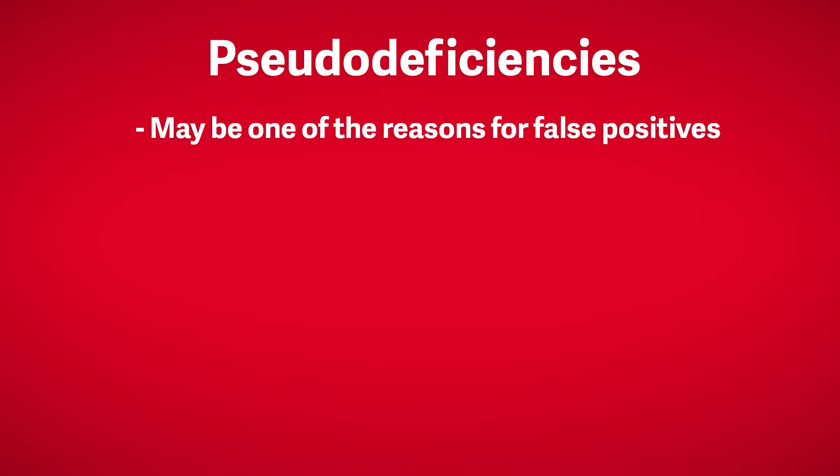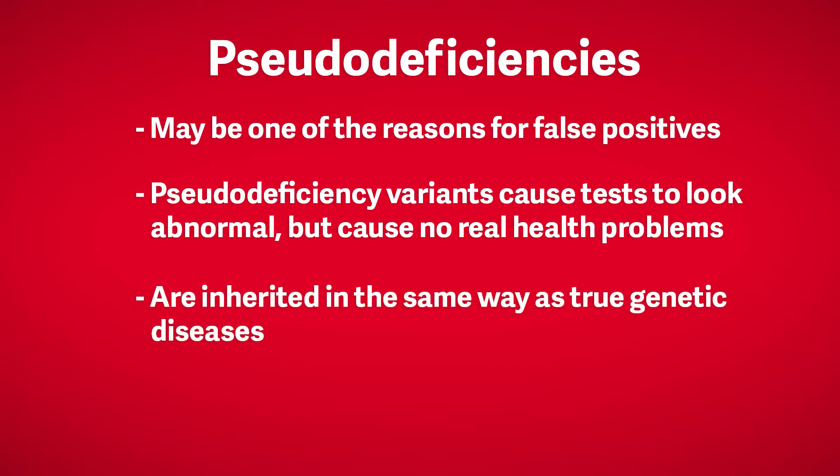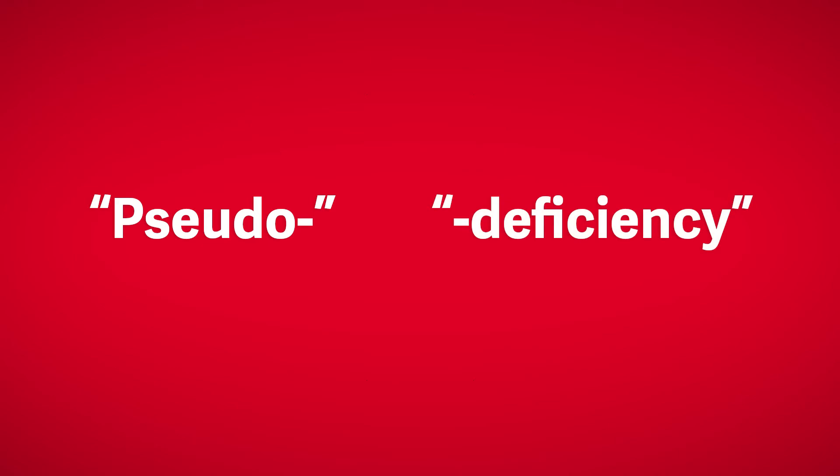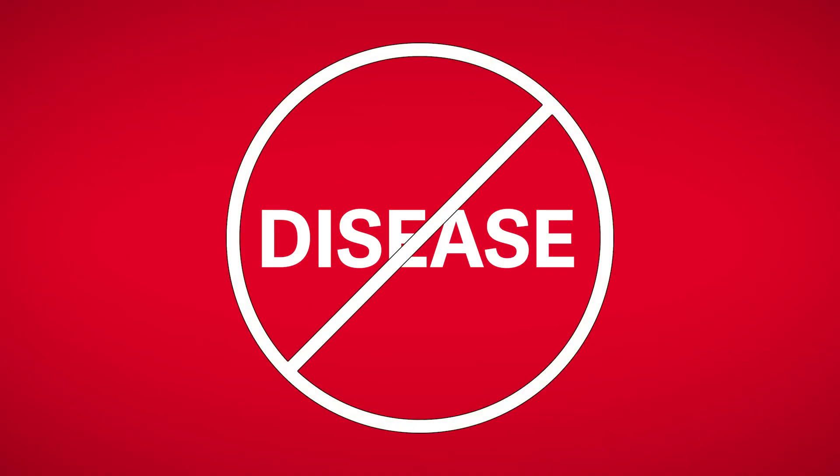Pseudo deficiencies may be one of the many reasons for false positives. Pseudo deficiency variants cause screening tests, and sometimes diagnostic tests, to look abnormal, but otherwise cause no real health problems or symptoms of disease. Pseudo means false or artificial, and deficiency means not having enough of something. Diseases on newborn screening often involve missing or insufficient enzyme levels in the body — not having enough of something that should be helping our body keep us healthy. Therefore, a pseudo deficiency result can be thought of as something that falsely looks like a medical condition, but is not true disease.